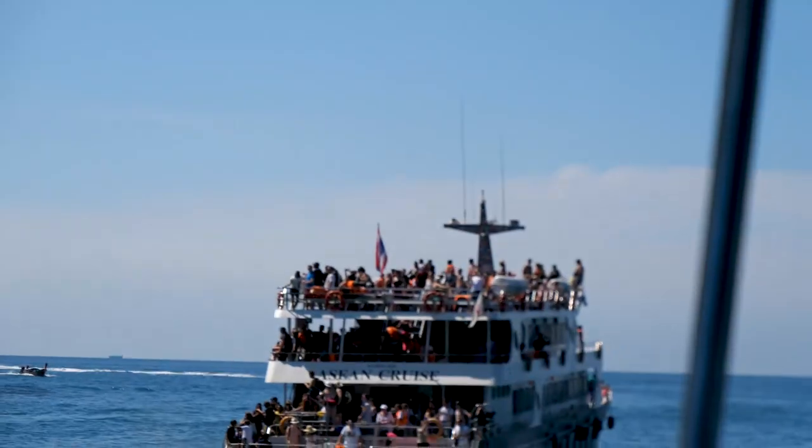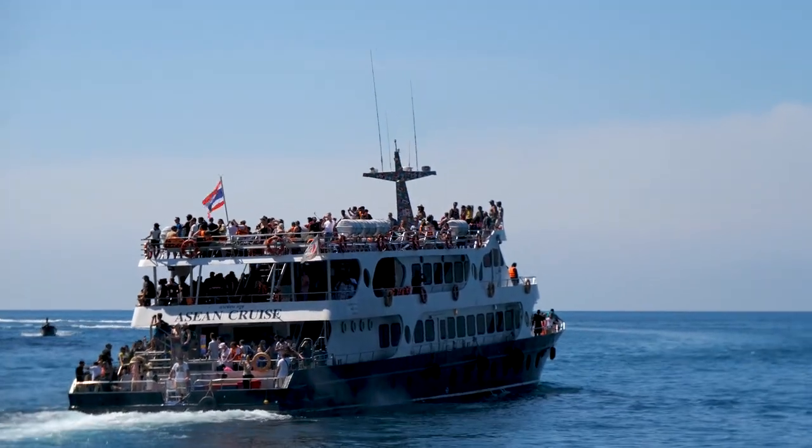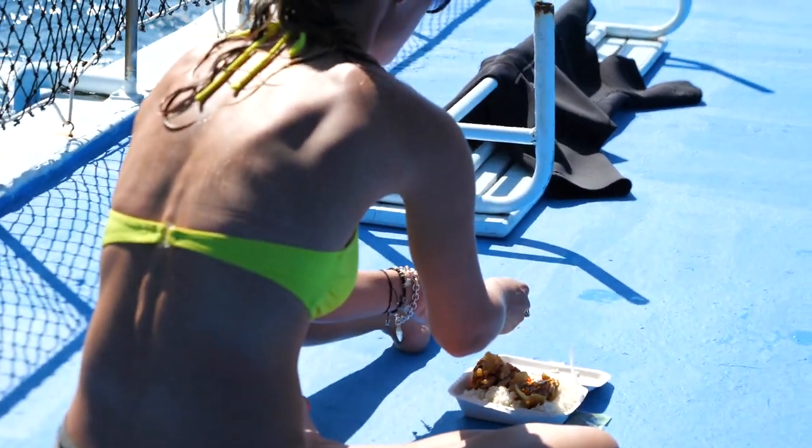Just imagine a boat like this unloading all its people onto that beach. It's still a great spot to moor for lunch though.